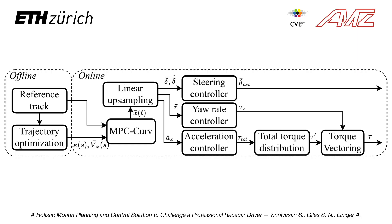The architecture is shown in the diagram. Firstly, given a map of the track, an offline planner computes the reference path by minimizing the lap time. A non-linear model predictive controller then determines the target trajectory using the pre-computed information as guidance.